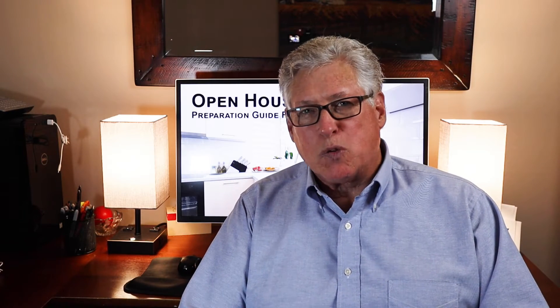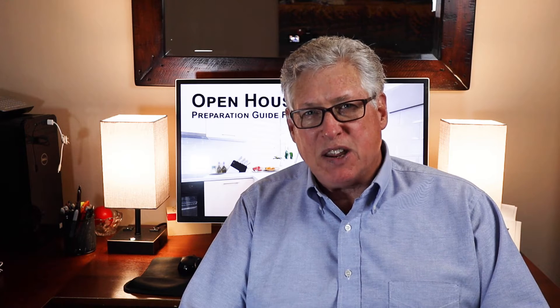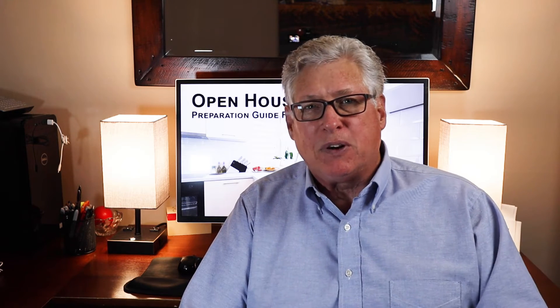Hi everyone. It's John and welcome to another edition of Cozy, Charming, Crazy Real Estate, where we talk about everything real estate.